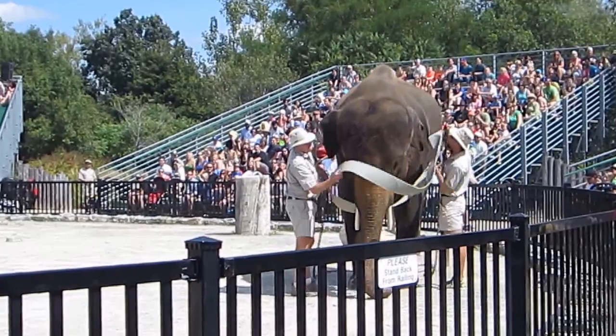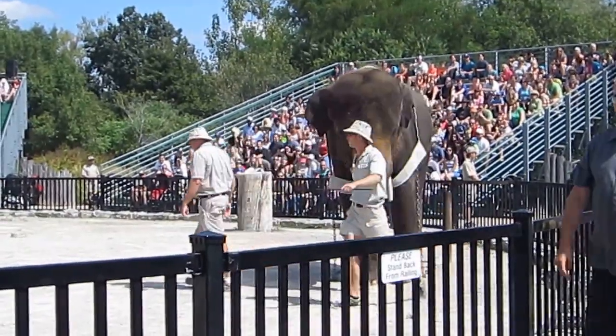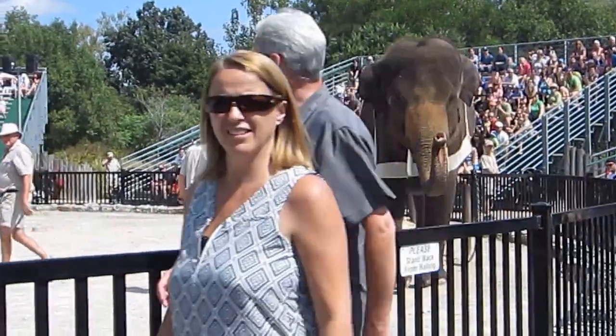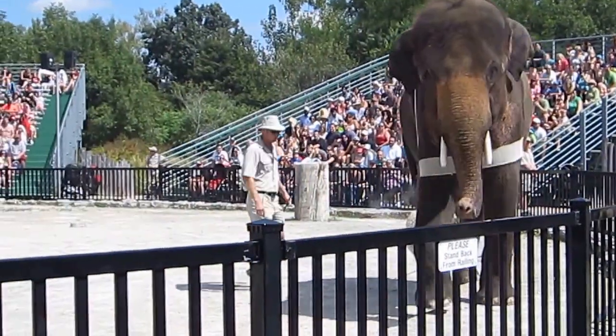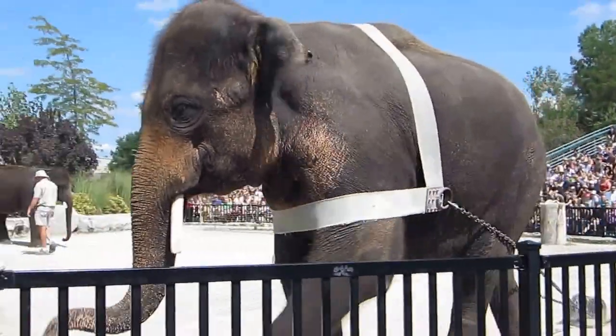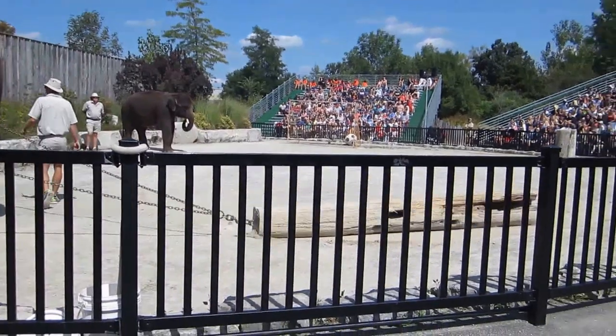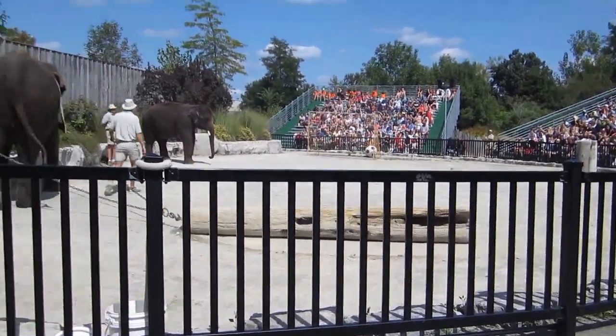We're going to slip this harness over George's head and he's going to pull this enormous log around the arena for us. Now as you can see, elephants are quite strong and powerful. They are much preferred over heavy machinery due to the fact that they are much more maneuverable.